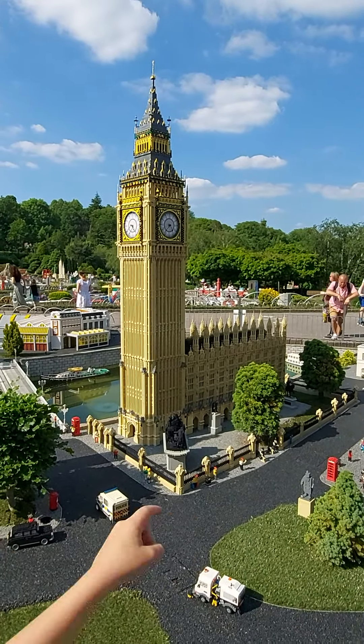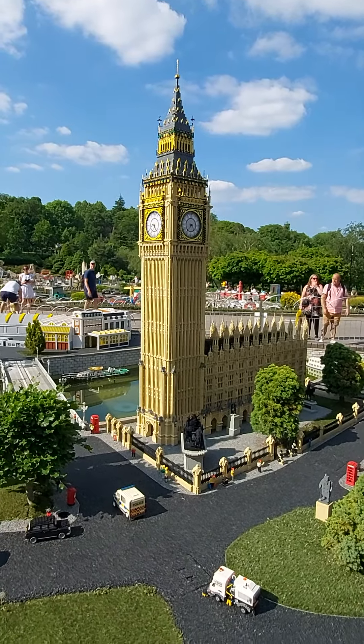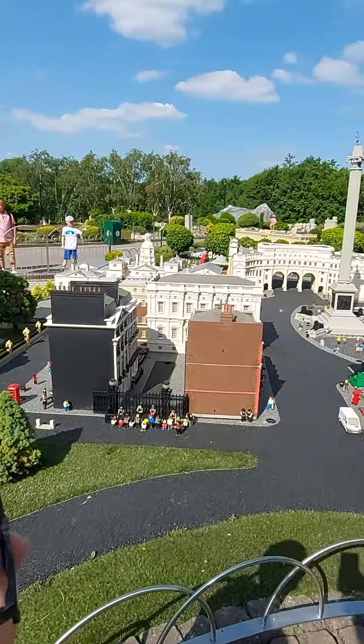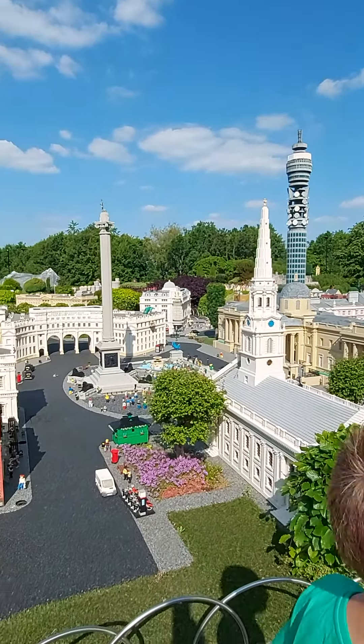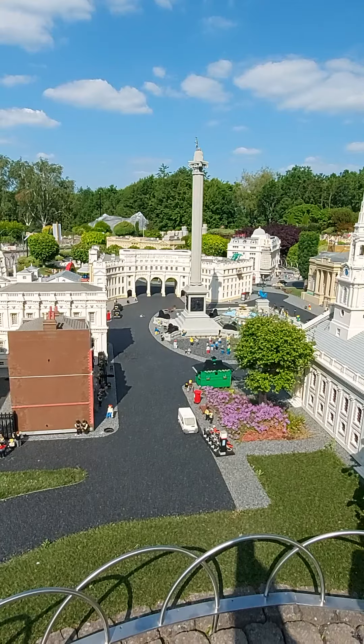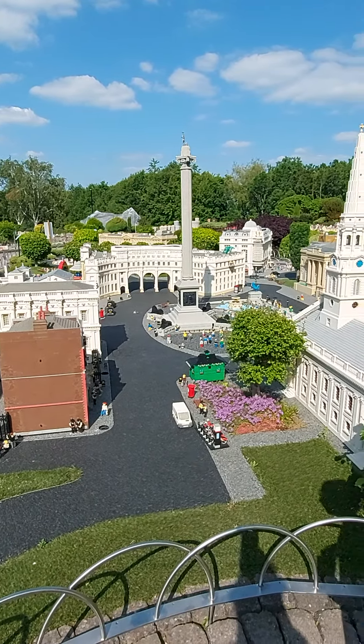Big Ben is actually the bell, not the tower — there's the bell in the tower. Then we've got the Telecom Tower, Trafalgar Square, and Nelson's Column.